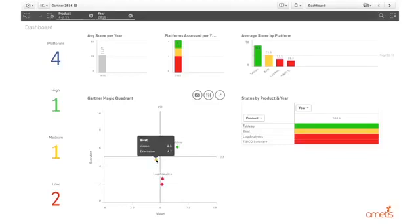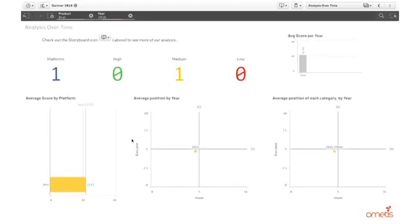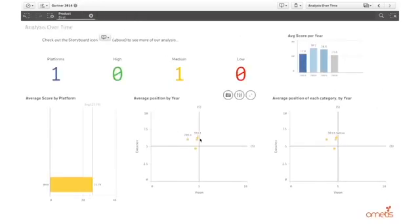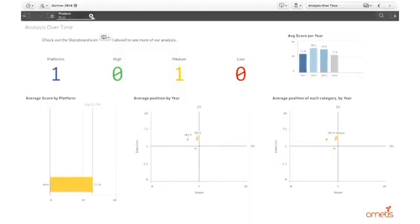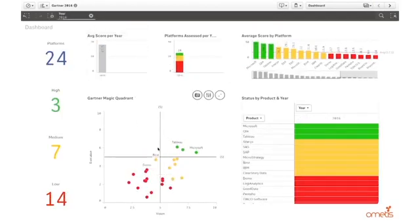Birst are still relatively well positioned but they've still not managed to make their way into the leaders quadrant. Looking at their progression over time on the detailed sheet, they've remained in a very similar area towards the centre. So it does beg the question whether Birst really are going to push through into that leaders quadrant — maybe they should have done it before now. Back in 2016, there certainly doesn't seem to be anybody else pushing through the challengers quadrant to get into the leaders area. Perhaps in 2017 we'll see some movement from those in the visionaries quadrant pushing further up.